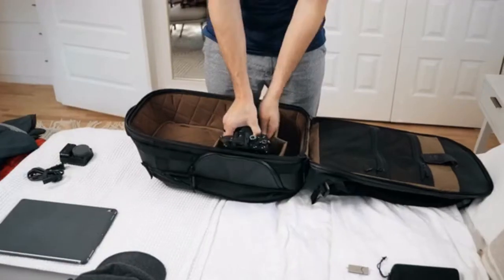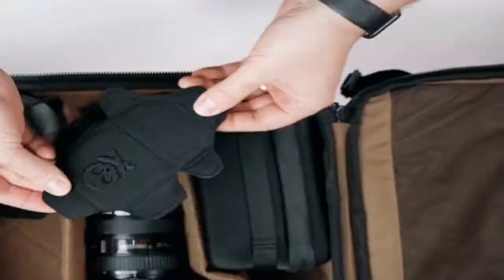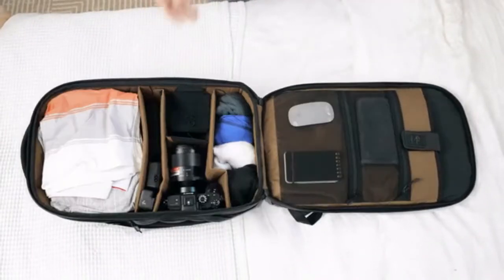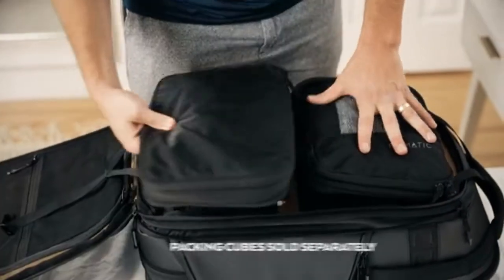First and foremost, we focused on organization — thoughtful compartmentalization with endlessly customizable folding dividers. Pack like a pro or a hobbyist, with a separate clothing compartment to optimize packing.